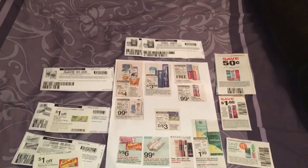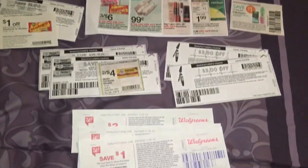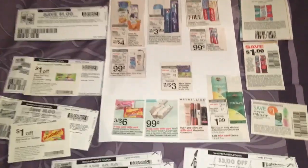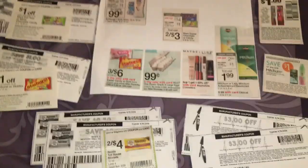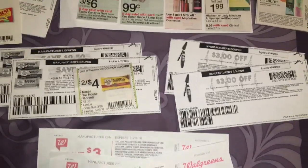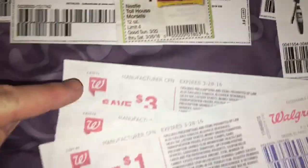Now, there's one trick this week: I have more coupons than items. With Walgreens, you can't have more coupons than items you're purchasing — and that basically means pieces of paper, including register rewards, which count as coupons. I've counted and I have 18 coupons.